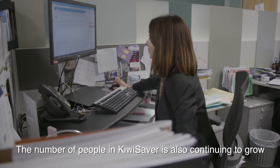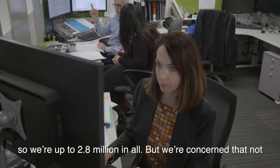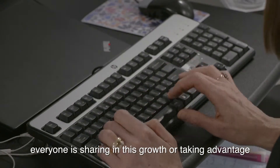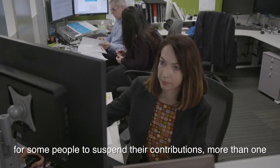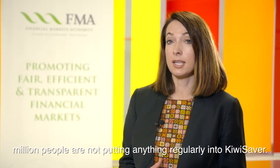The number of people in KiwiSaver is continuing to grow — we're up to 2.8 million in all — but we're concerned that not everyone is sharing in this growth or taking advantage of the benefits of the scheme. While there may be good reasons for some people to suspend their contributions, more than 1 million people are not putting anything regularly into KiwiSaver.